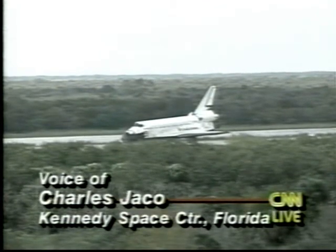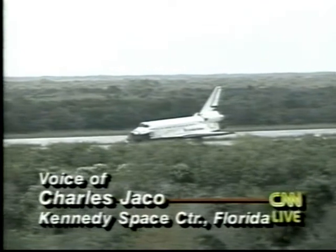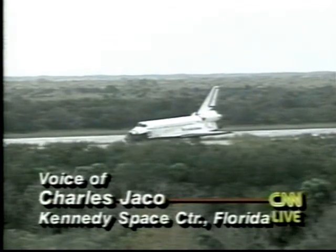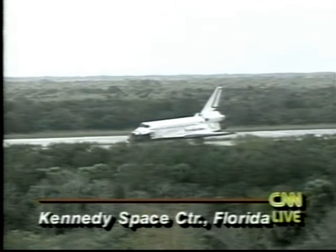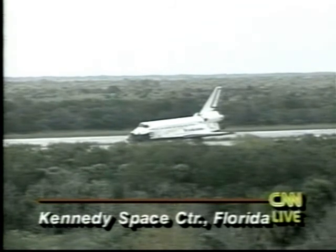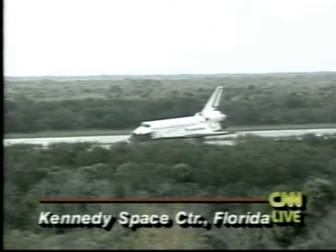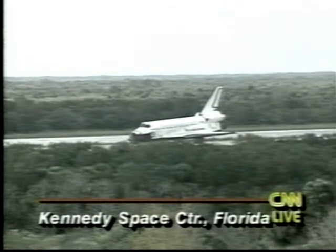Otherwise there's almost this eerie, complete silence as this great white space plane — approximately the size of a DC-9 jetliner — touches down and glides down the end of the runway. The only sound really was people kind of gasping their breath and then breaking out in applause. It's an awesome sight. Right now they're moving a lot of the equipment out to safe the vehicle — emergency equipment, of course, has been standing by here.